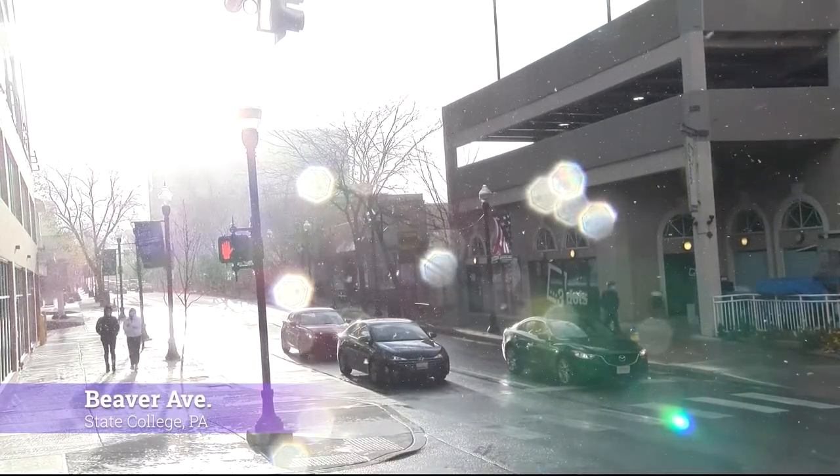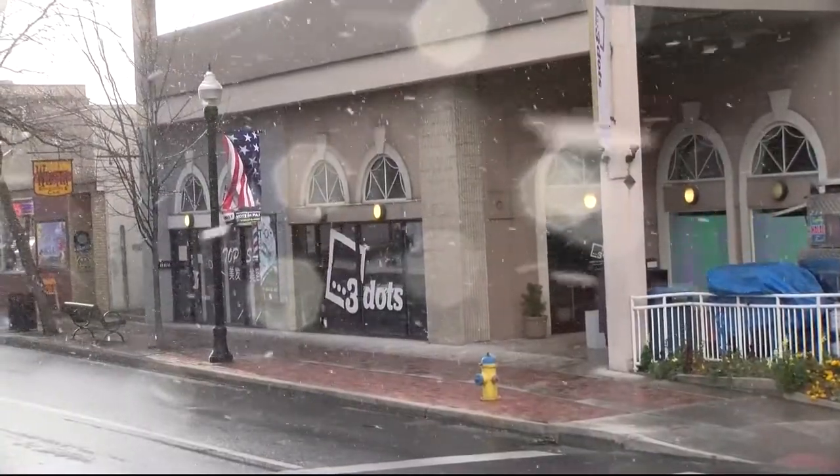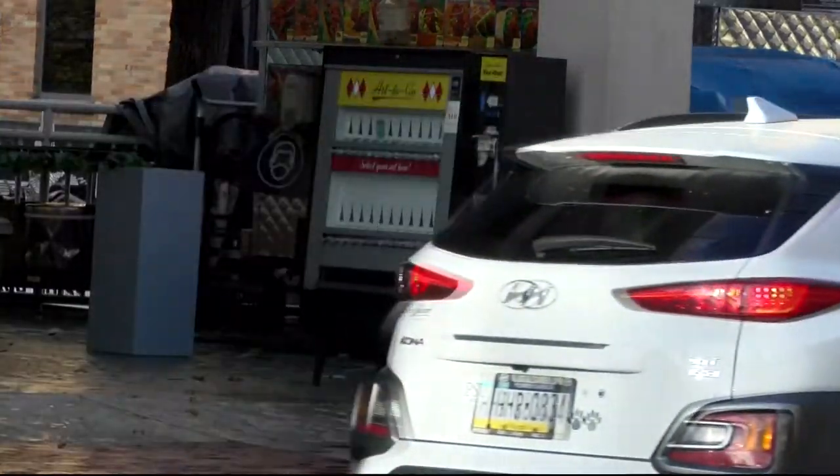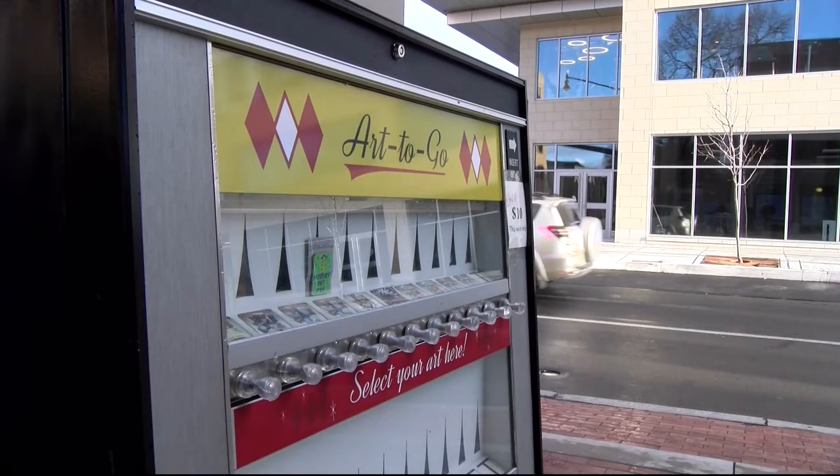It turns out snow wasn't the only new addition to downtown this week. Coming in with the winter weather was Art to Go — a vending machine full of local artwork.